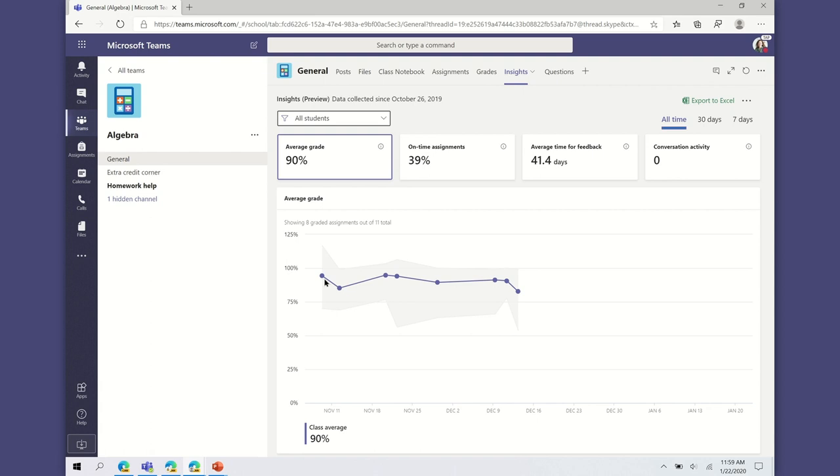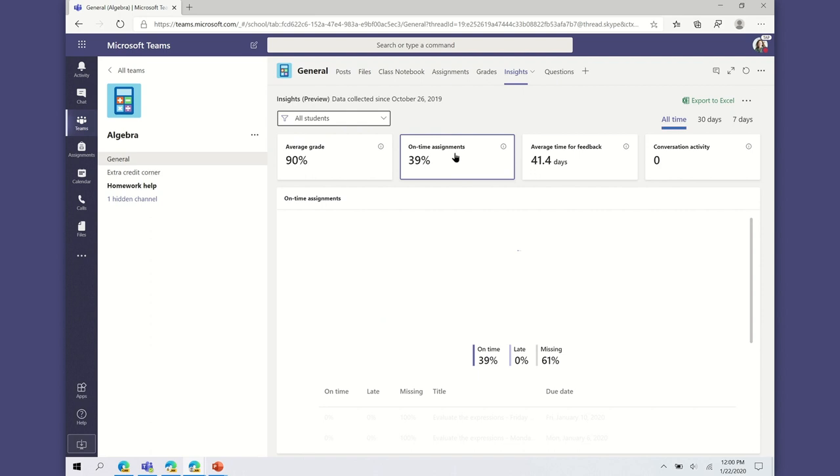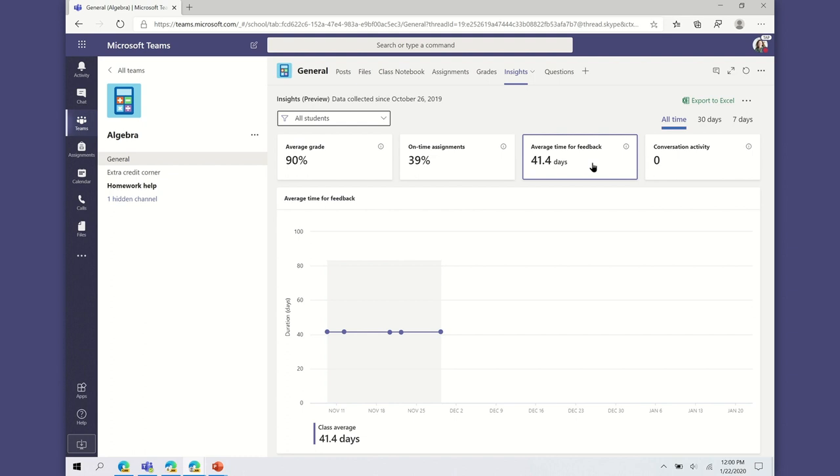We are introducing a new experience for educators to gain insight into student performance: the Class Insights tab. Educators can add the new Class Insights tab to their class team and see average grades, on-time assignments, average return time, and conversation activity for their class. Now educators will have a single view to observe individual student and class performance, helping make more informed decisions about course content, pace of instruction, and student engagement.